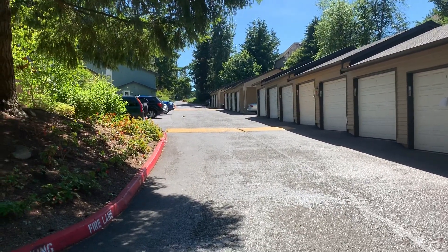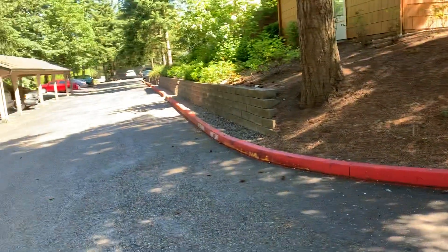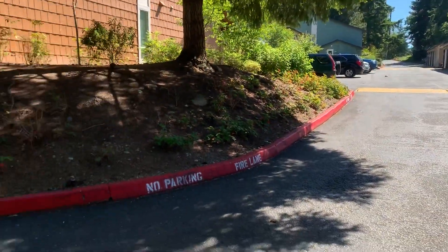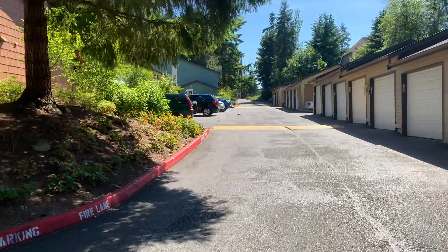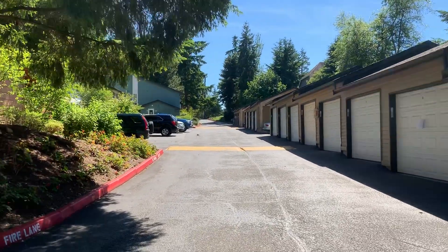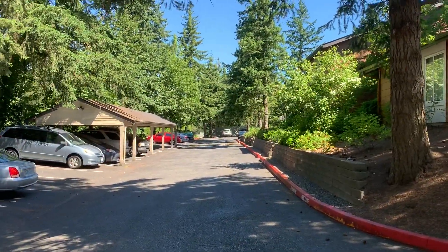They've got 507 lineal feet of red painted curb which will need to be power washed, because it's been colored yellow and red. I'm standing at the corner of what has two entrances — that's the east entrance and that's the north entrance.